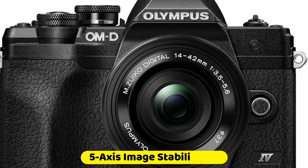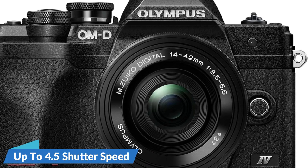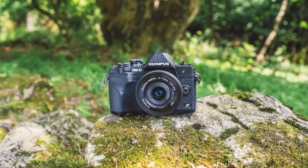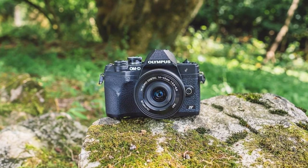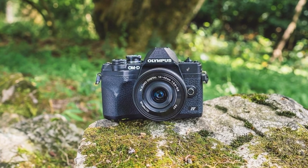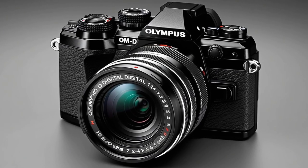In-body 5-axis image stabilization provides up to 4.5 shutter speed steps of compensation, ensuring stable, sharp images and video even in low light or during handheld shooting. The Olympus M10 Mark also includes 16 art filters, such as the new Instant Film Filter, adding creative effects to your photos for a nostalgic retro feel.